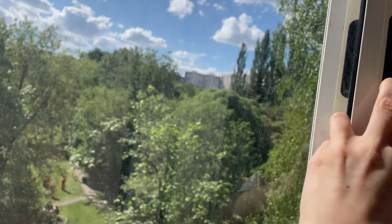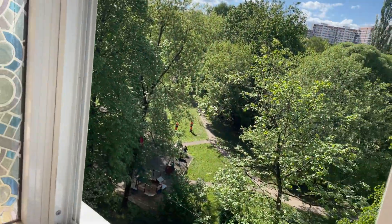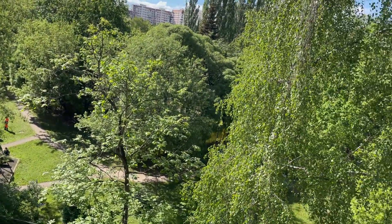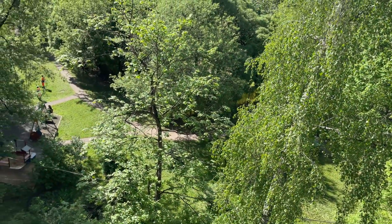Just see how beautiful and green spring Moscow is — I like these views very much. So thank you for watching, see you in the next videos, and goodbye!